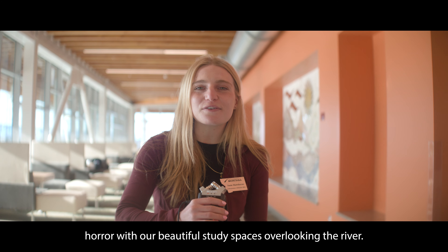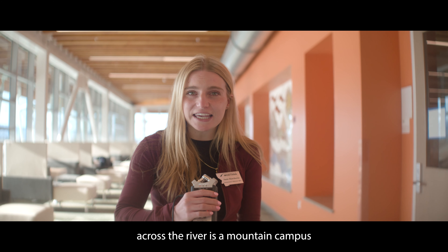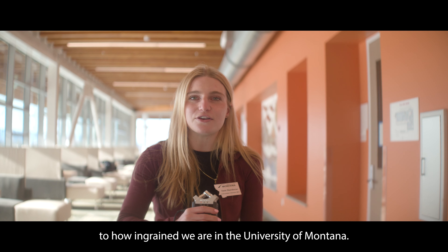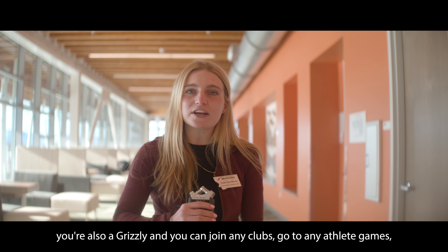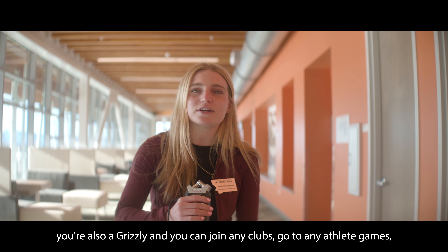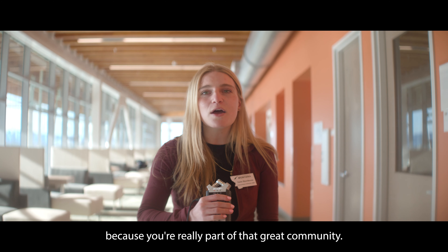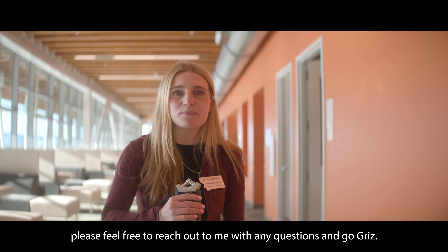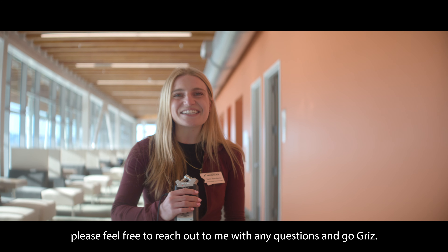Let's end this tour with our beautiful study spaces overlooking the river. As you can see, right across the river is Mountain Campus, and that speaks to how ingrained we are in the University of Montana. We're just another college — if you're a Missoula College student, you're also a Grizzly, and you can join any clubs, go to any athletic games, use any facilities over there because you're really part of that Grizz community. The next steps: if you're interested in becoming a Missoula College student, please feel free to reach out to me with any questions, and go Grizz!